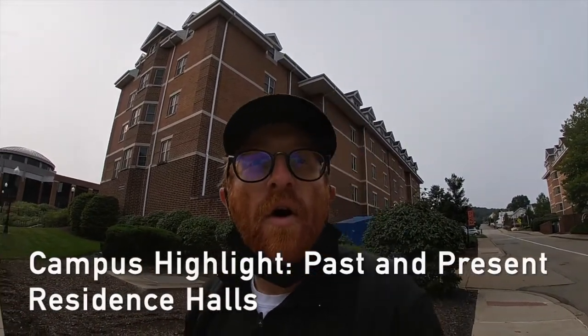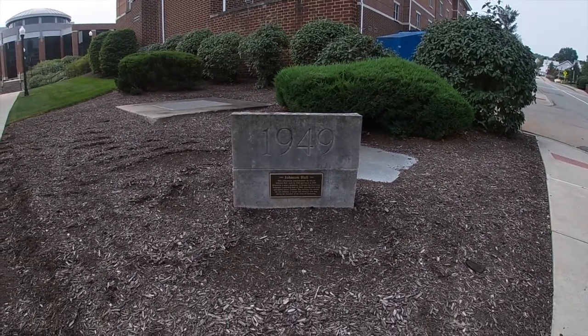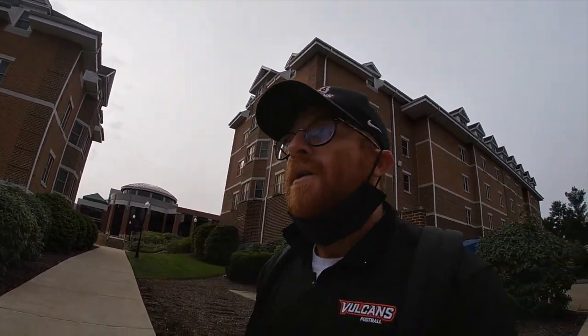Here on campus we've replaced all the traditional dorms with new residence halls, but we still commemorate the dorms of the past. We just passed the new Johnson Hall, but we also have the cornerstone that commemorates the original Johnson Hall, which was erected in 1949 and razed in 2003. In addition to other halls like Bins, Longenecker, Clyde, and Stanley, we keep those traditions and memories alive — and that's a really important part of why we love to meet alumni and hear their stories about how things were when they were on campus.